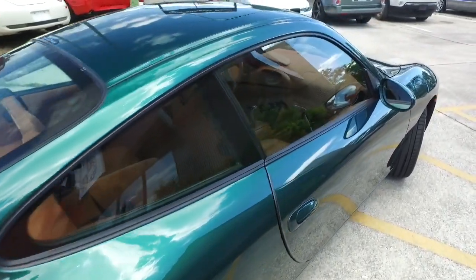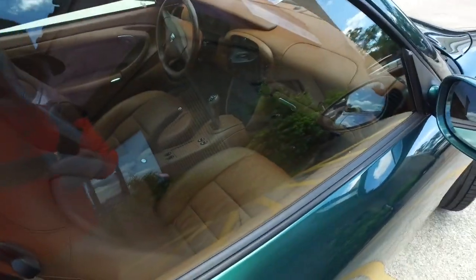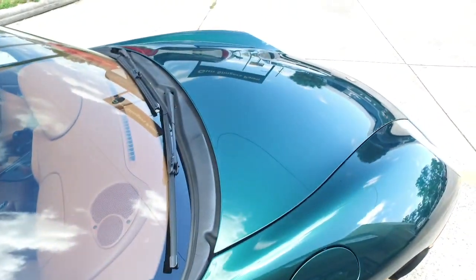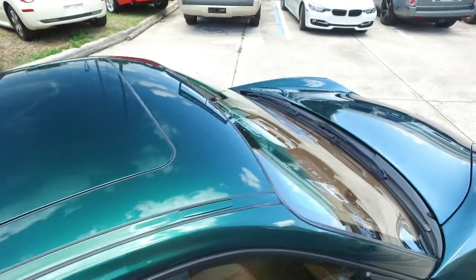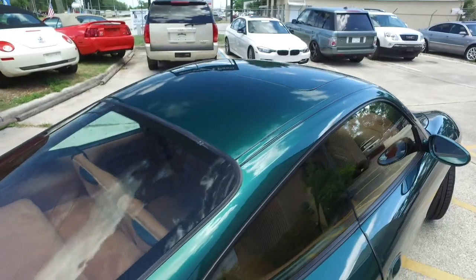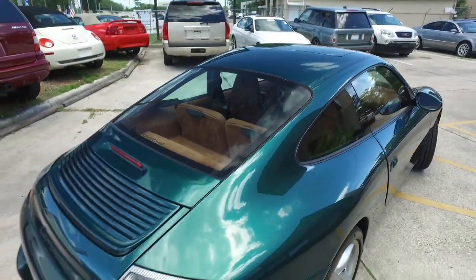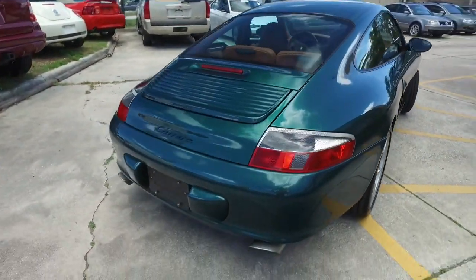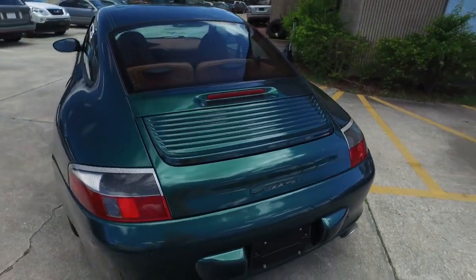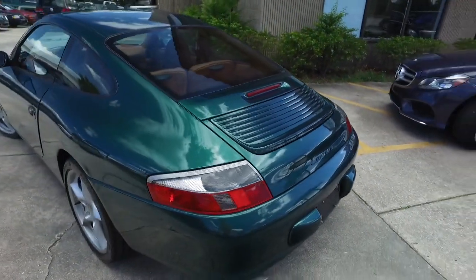You got that cinnamon brown interior. Give you a little sneak peek — you got power seating, cruise, tilt, keyless entry, power windows, mirrors, door locks. You got that CD player, super cold AC blowing out Arctic air, electronic headlights. Look at that beautiful dual exhaust.